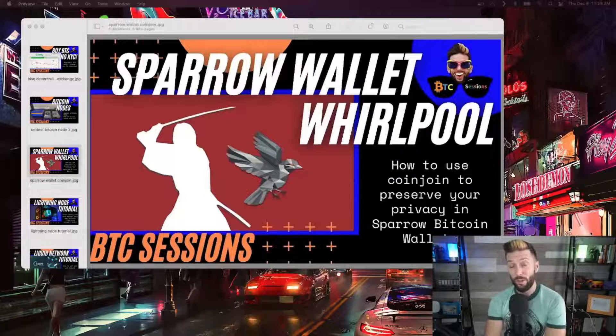If you do have Bitcoin that is associated with your identity in some way, you can begin to break those links by utilizing a method called CoinJoin, that obfuscates who owns what.